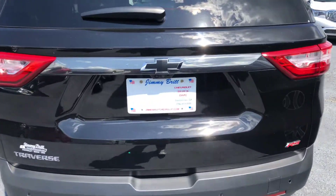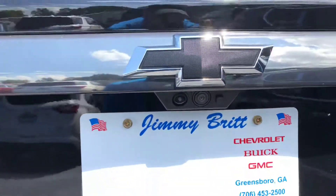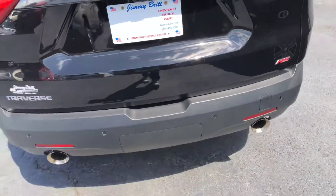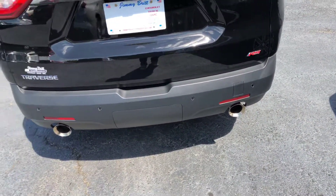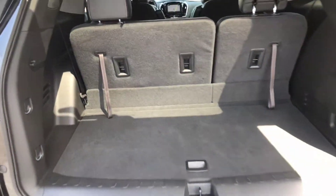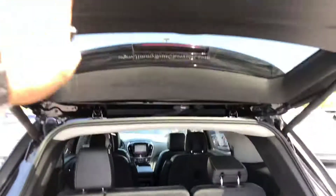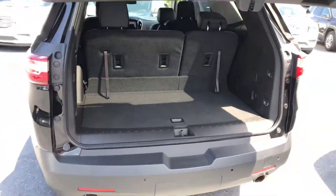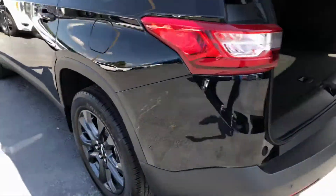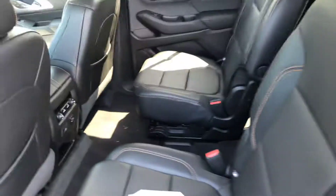As you can see here, it has both cameras and that's for the 360 camera view. Check out the space here — your cargo space, power let-down, easy push on your gas cap, and captain's chairs in the second row.